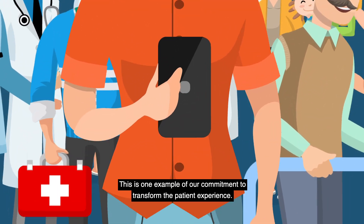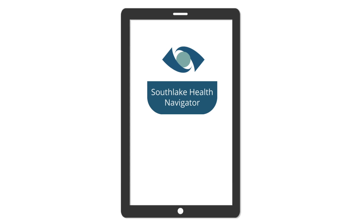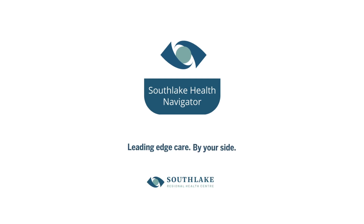This is one example of our commitment to transform the patient experience. Leading-edge care. By your side.